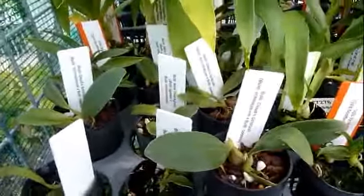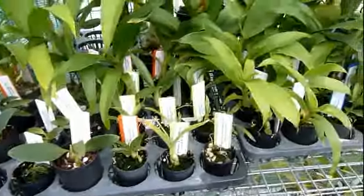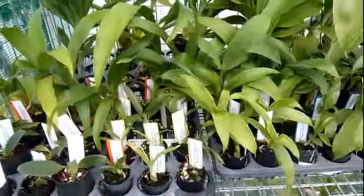Down here are the seedlings — all the various ones. There are some bowl of films but mostly Cycnoches spotted hornet. They're really growing well. These are only out of a flask since July or August, so they're going pretty well.